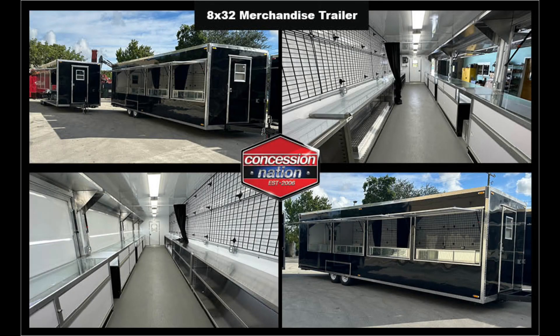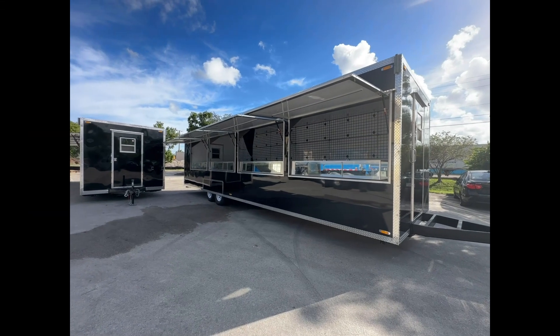Check out these 8-by-32-foot merchandising trailers Concession Nation built for MetLife Stadium.